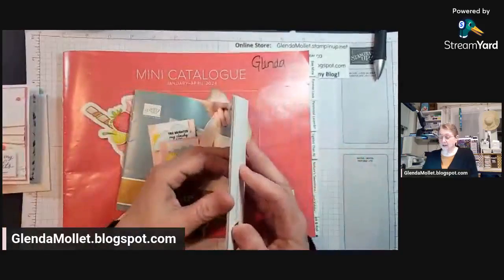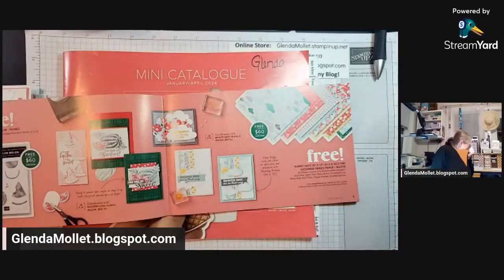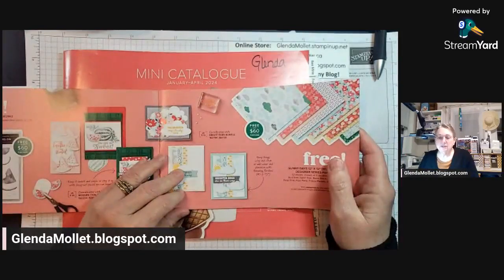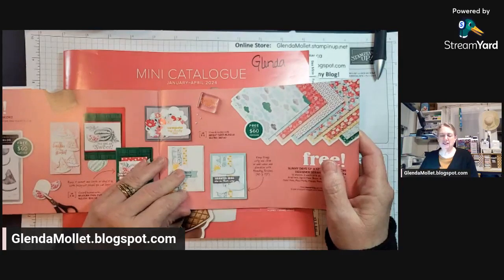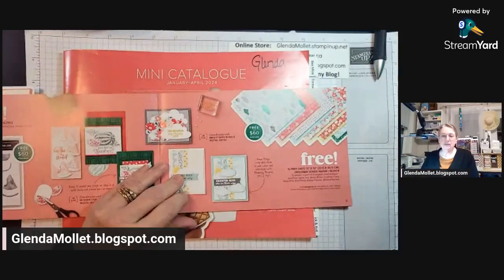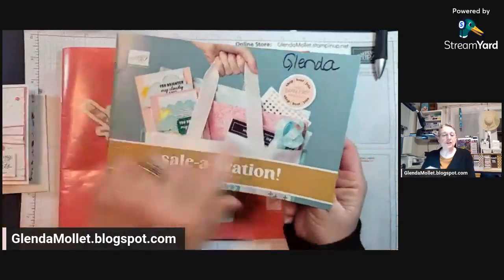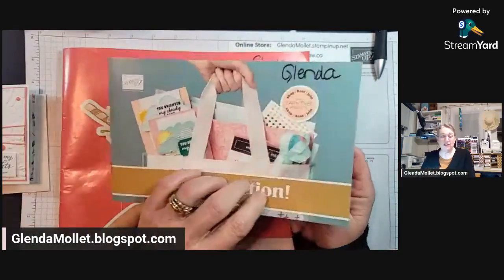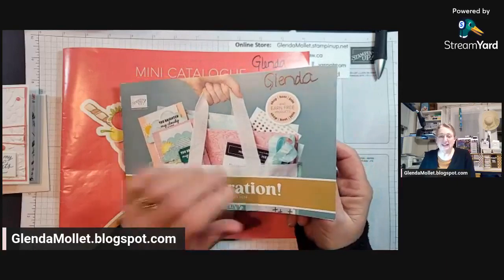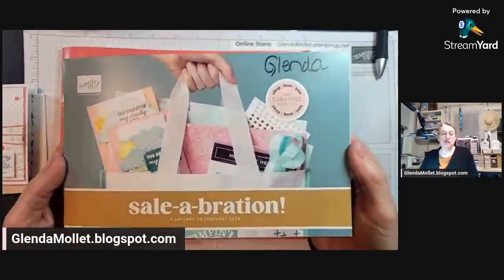So this paper that I'm using — hang on, I have to sneeze — okay, I'm back. In this brochure, everything in here you can only get for free, and this starts today and runs until the 29th of February. Who else is excited to get an extra day of celebration this year? Yay! Comment if you are excited that we get an extra 24 hours of celebration.